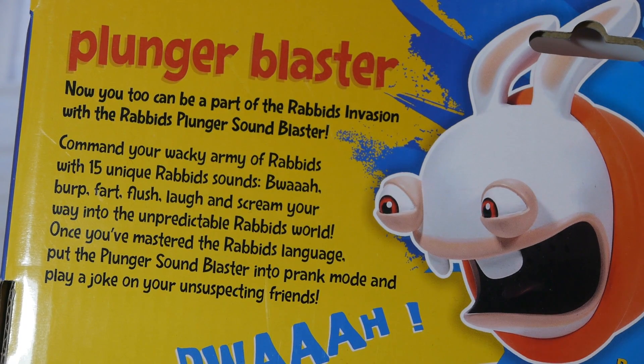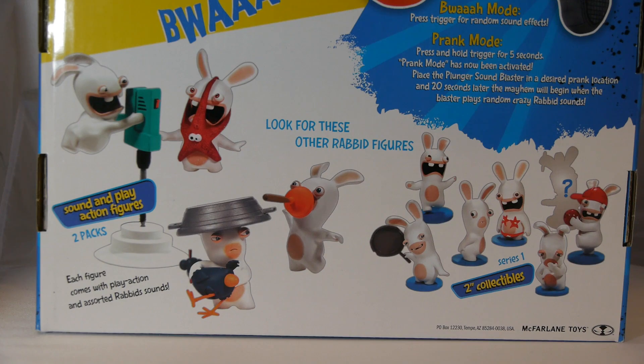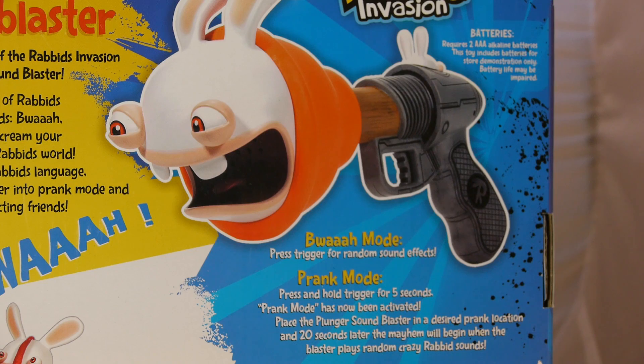The back of the box shows more information about this toy, as well as giving you a sneak peek of the other Rabbids stuff that McFarland is producing, including their Blind Bag mini-figures and their Sounded Action Figure 2-Packs, which we will also have reviews of on this YouTube channel later.